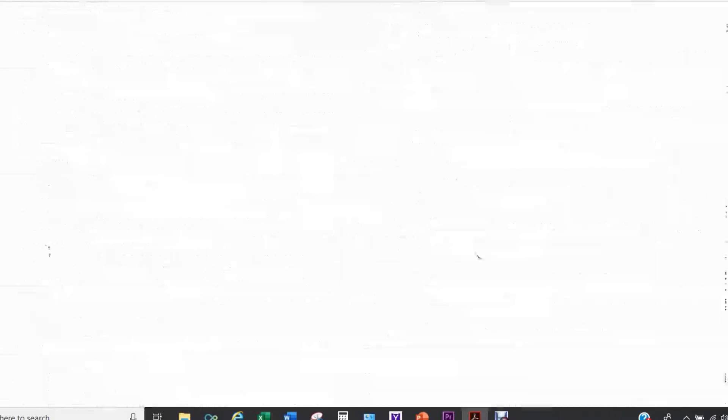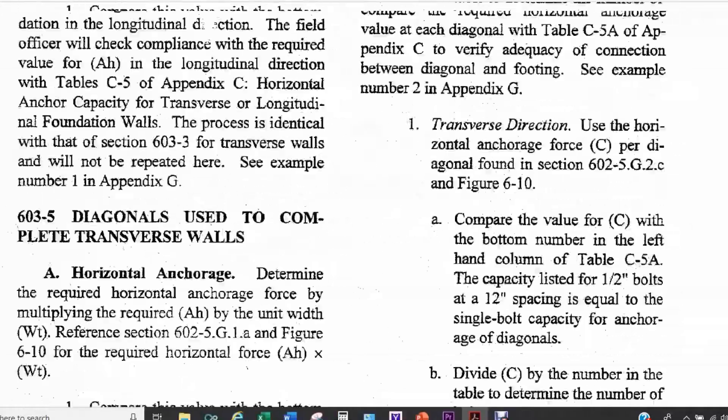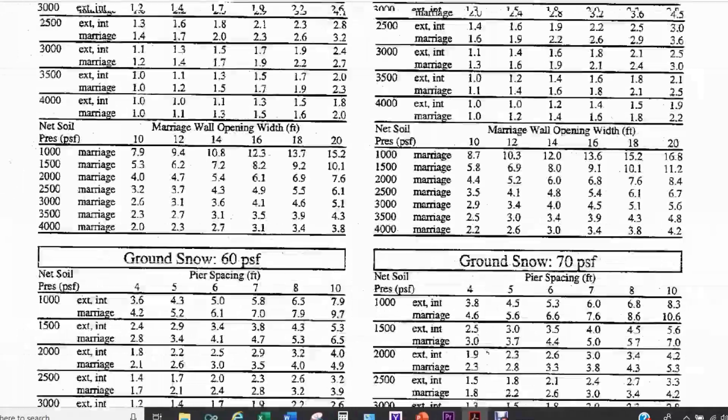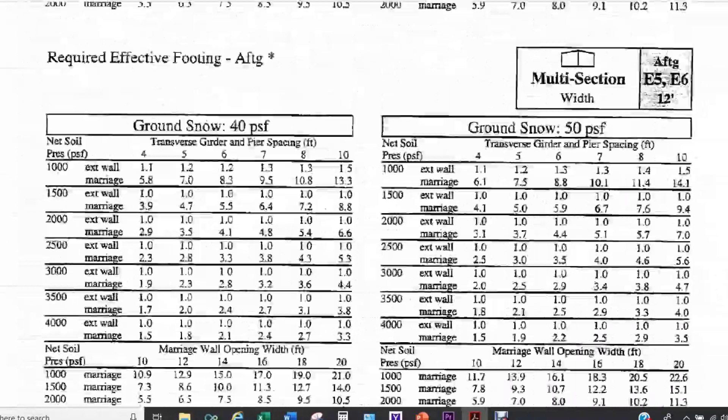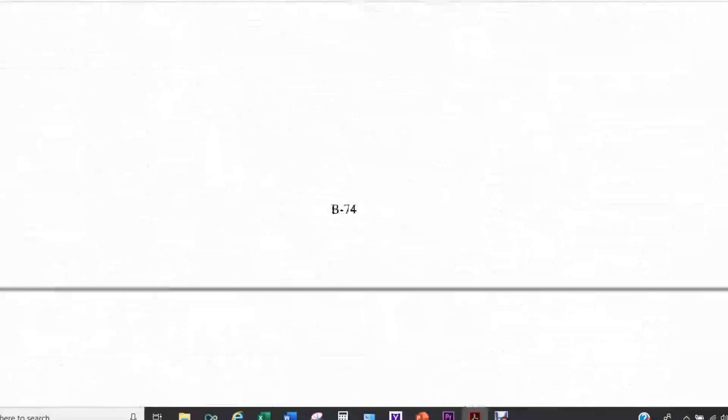The September 1996 Permanent Foundations Guide for Manufactured Housing outlines the requirements for setting up and anchoring of the home. It's a rather lengthy document full of diagrams, charts, and tables that we know you probably care nothing about.